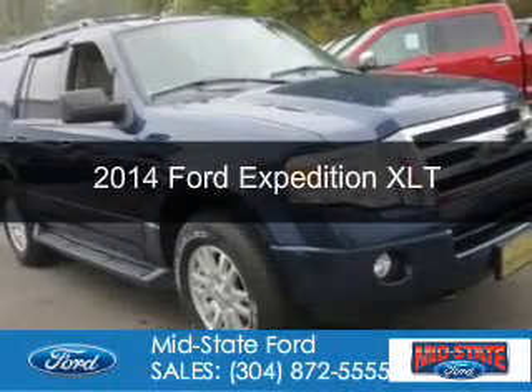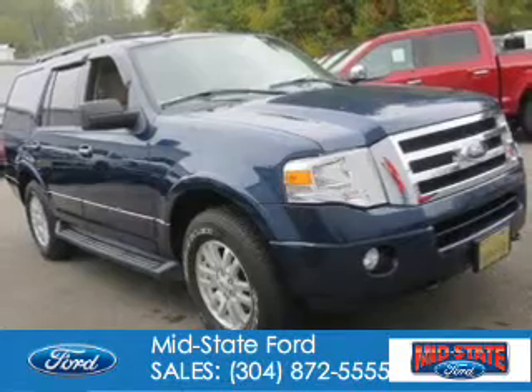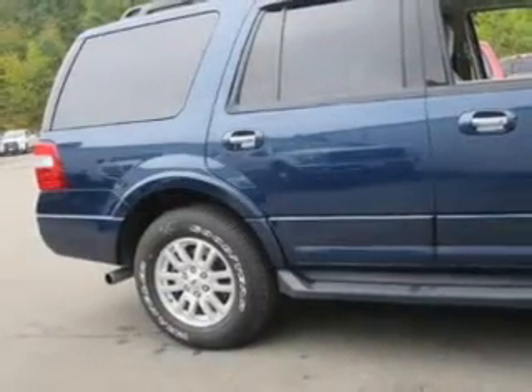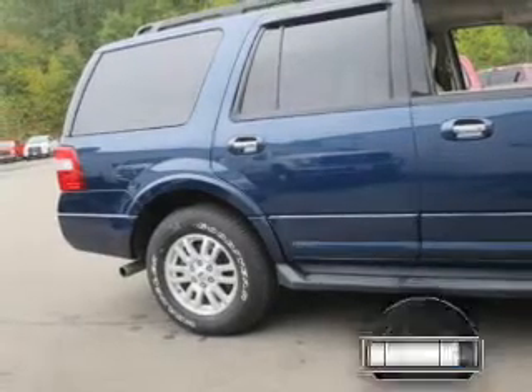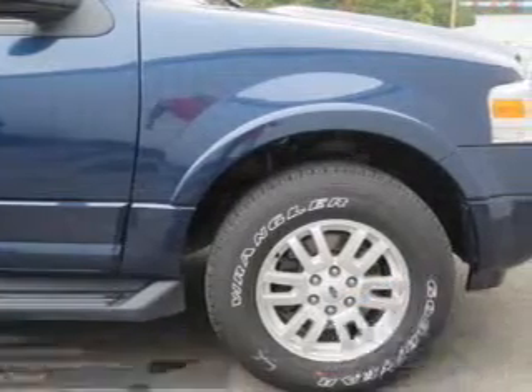This is a certified pre-owned 2014 Ford Expedition. It's powered by four-wheel drive, a 5.4-liter, eight-cylinder engine, and a six-speed automatic transmission. With fewer than 20,000 miles, this vehicle has a long road ahead.